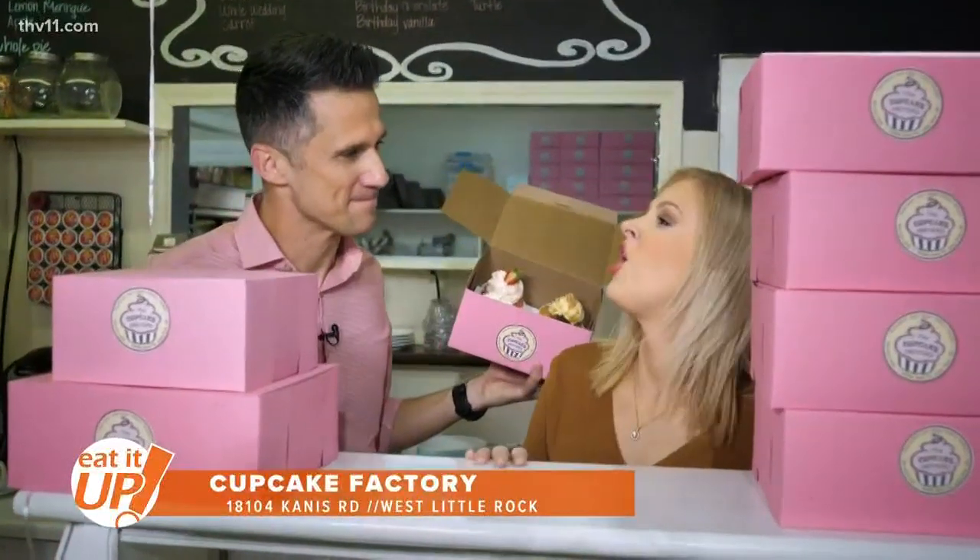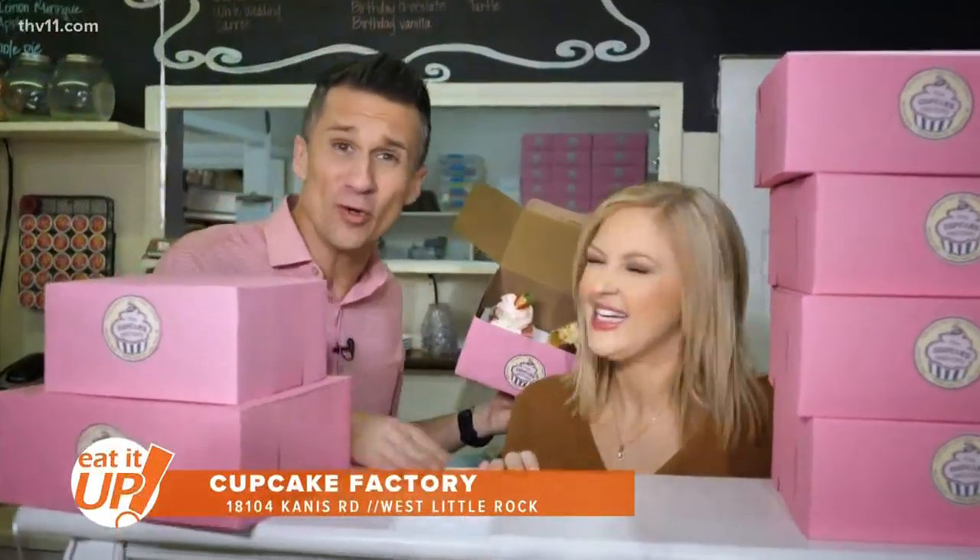Well hello everyone and welcome to the Cupcake Factory in West Little Rock. What kind of cupcakes would you like? Strawberry, vanilla — what kind do you want? They got it all, plus they even have lunch here. We're getting a little bit of everything and I'm hungry, so I'm ready. I can't believe how good the food is here — it's not just the sweets. We're gonna eat it up. Let's go.